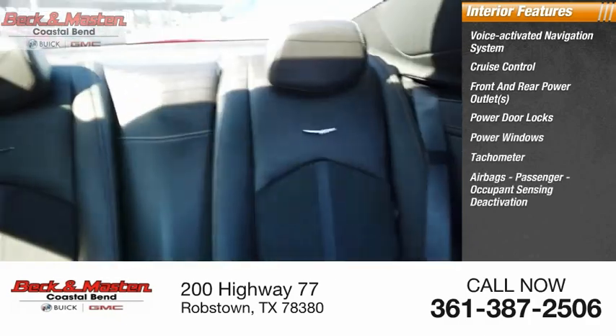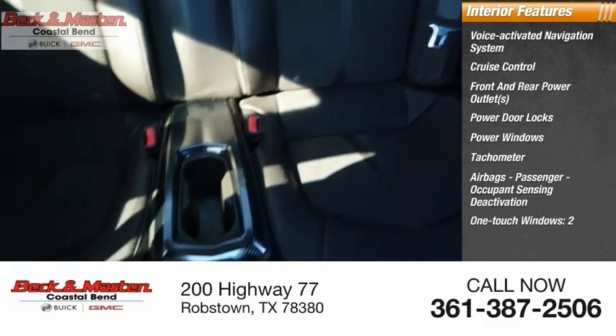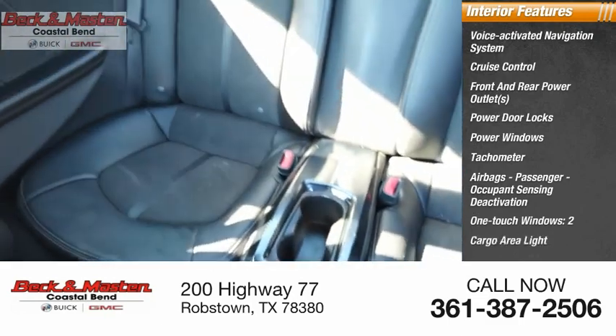Airbags with passenger occupant sensing deactivation, one-touch windows, two cargo area lights, and a boost gauge.